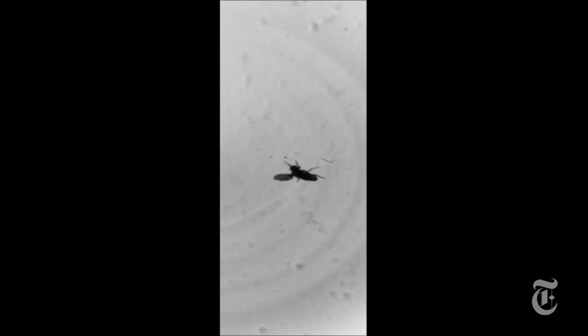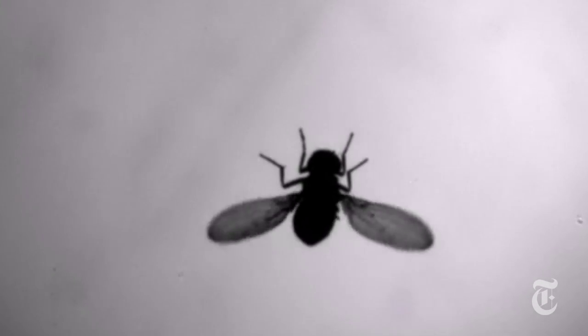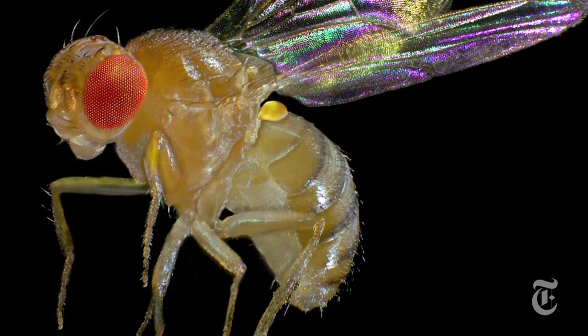You really don't want this to happen to you if you're a fly. But how do you prevent it? How do you right yourself after a puff of wind? Flies don't need an answer — they just do it. But scientists want to know how such a tiny creature with such a tiny brain can maneuver so well. So here's what some of them did at Cornell to try to figure it out.